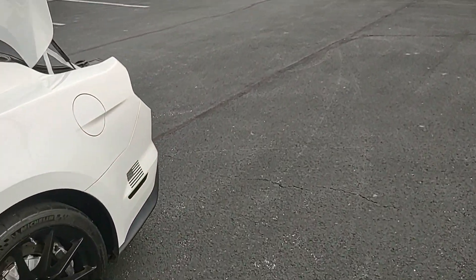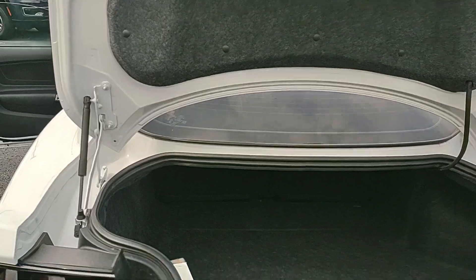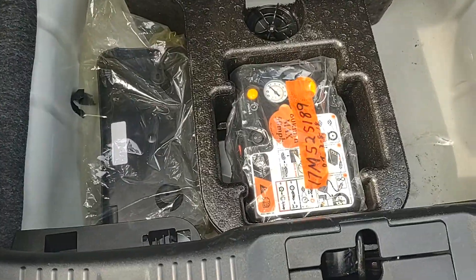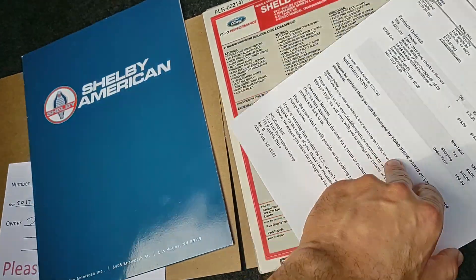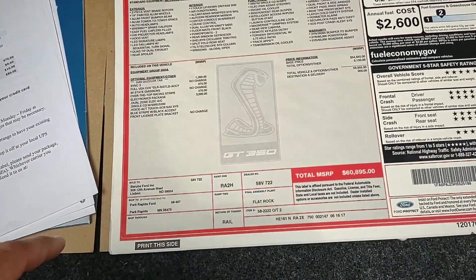Coming around to the trunk — very clean trunk area. This is some documentation on the vehicle, this is gonna show some paperwork that we have on it. There's your original window sticker.